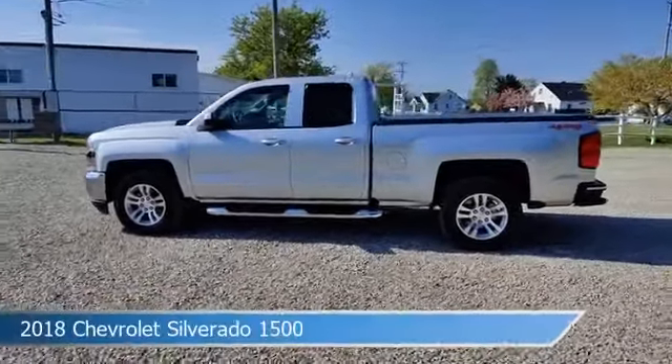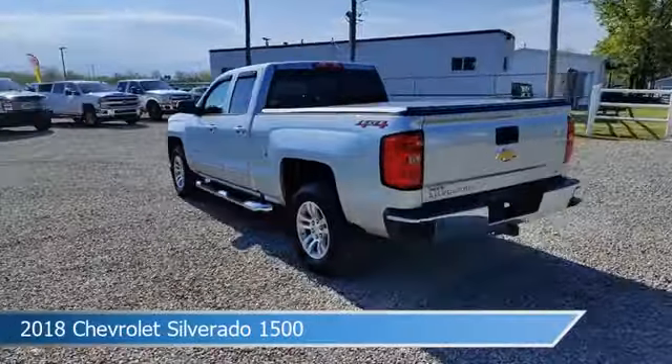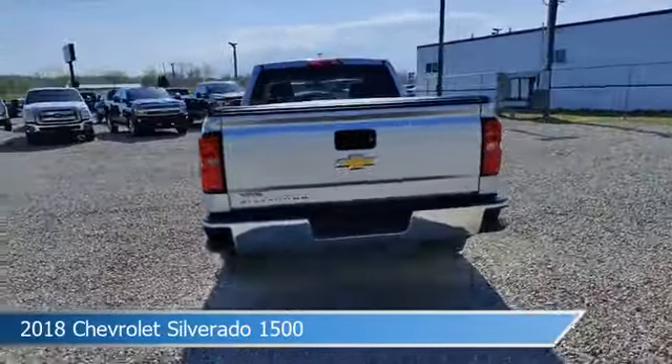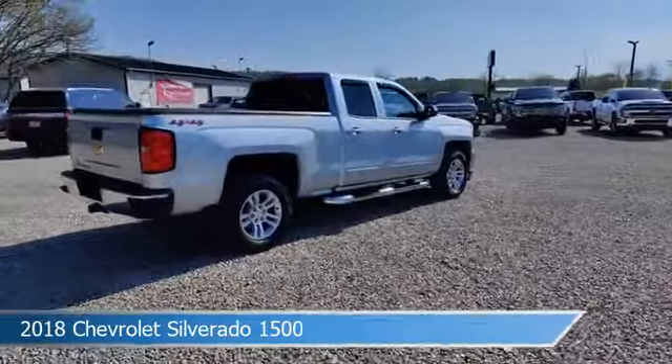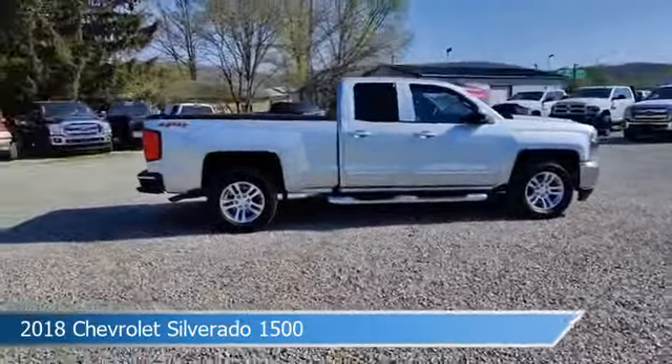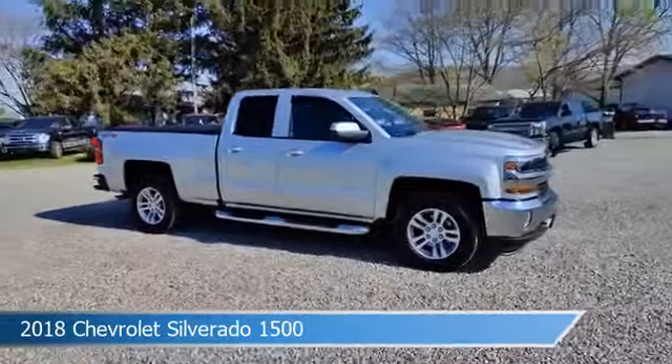Take a look at this 2018 Chevrolet Silverado 1500, equipped with a six-speed automatic electronic with overdrive transmission in silver ice metallic. This car comes with some great features including alloy wheels, four-wheel drive, anti-lock brakes, and audio controls on the steering wheel and more.